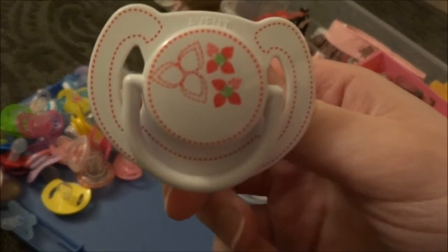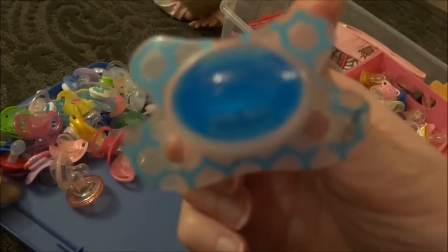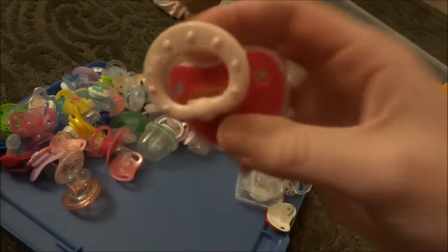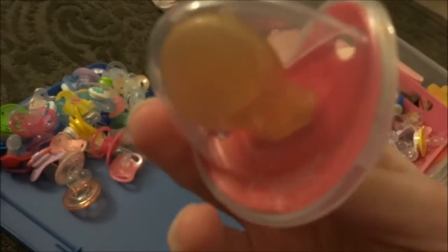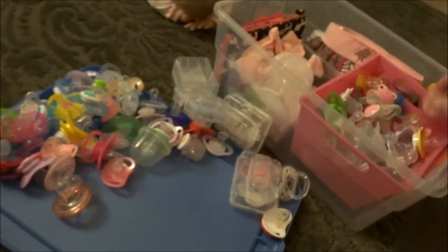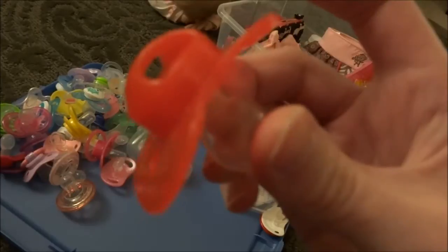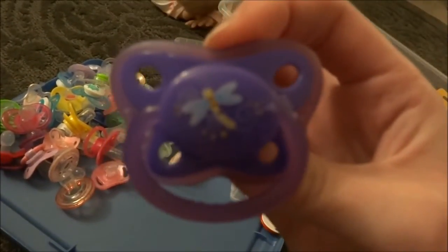Here's a bigger Avent. Another bigger Avent. These are so cute — little Diffrax. These are the extra small. This is a special pacifier from Australia — I love these. They're Nook from Australia. They have huge latex nipples. Here's a red one, and you can find these at Burlington.